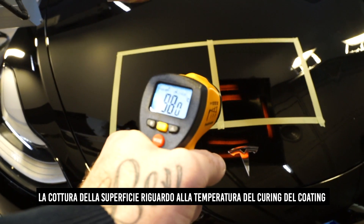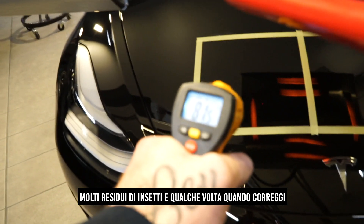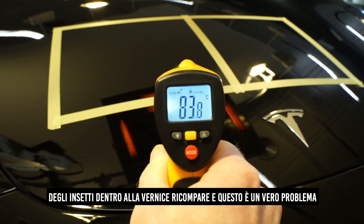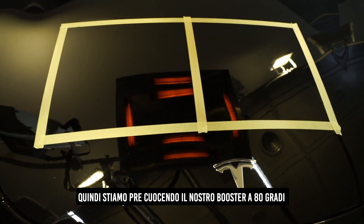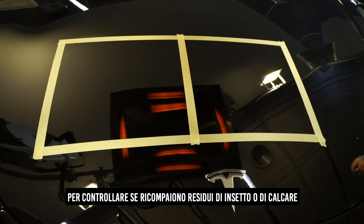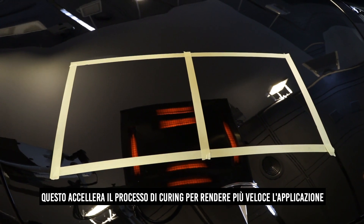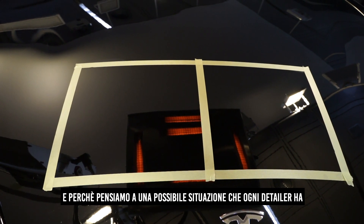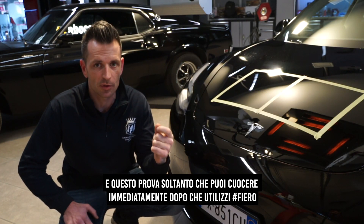So we are cooking the surface above the normal curing temperature of the coating. This is very important because on the front of the car there are a lot of bug impacts. Sometimes when you correct and then use the IR light, the proteins or what is left of the bug inside the paint reappears — this is a very big problem. So bug impacts and scaling sometimes return while preheating the surface with an IR light. That's why we are boosting the temperature up to 80 degrees to see if any scaling or bug impacts are reappearing, and also speeding up the curing process to make it extra fast. The reason we are testing this way is to think about the situations detailers have, and this will also prove that you can coat the car immediately after using Fiero instead of waiting for the curing time of the primer to settle in.